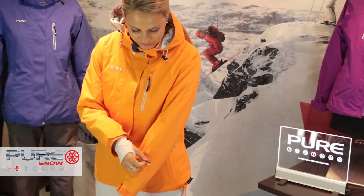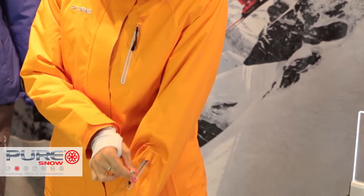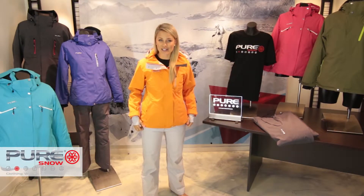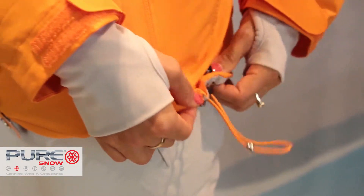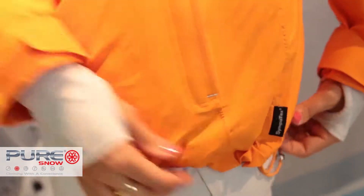This forearm pass pocket offers a convenient place to put your lift tickets and provides a hassle-free way of scanning. The fully adjustable waist is located at the bottom of your jacket and can be tightened so your jacket and pants are positioned closely together.